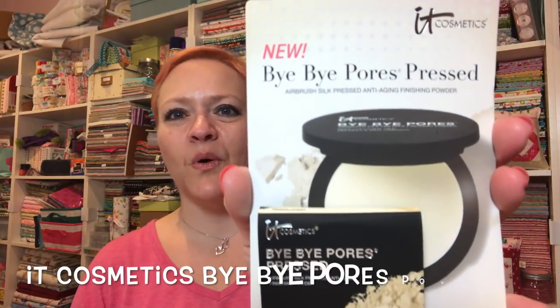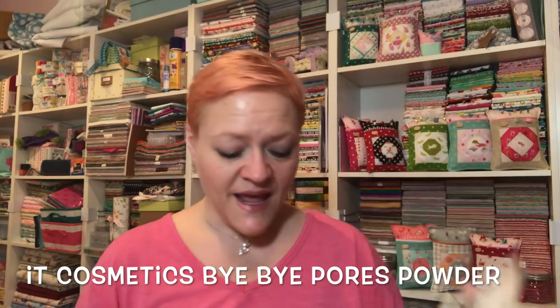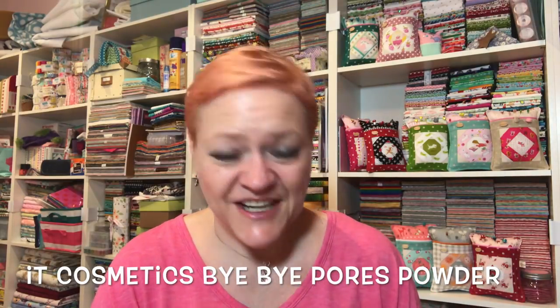I just said I hope there's powder in there — look! Bye Bye Pores Pressed Powder! I've actually used this before and I really, really like it. If I had a brush... I don't see a brush in here. This is really cool. Jelly bean, you are spending way more time with mommy than you usually do! Okay so I'm opening it up and it's a little sample size. Oh it's got a little thingy — I don't need a brush, it's got a little applicator!